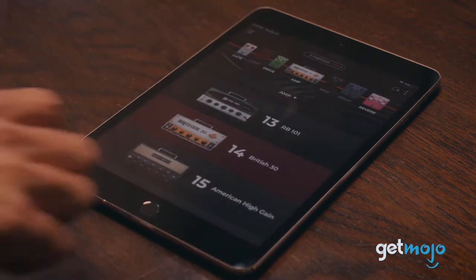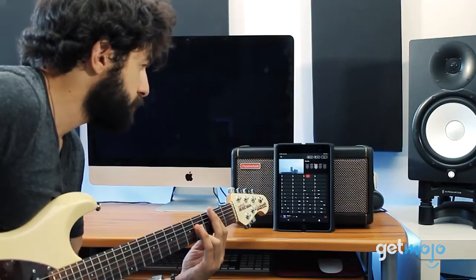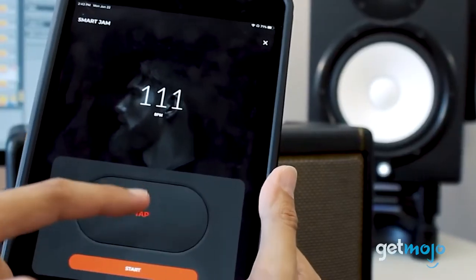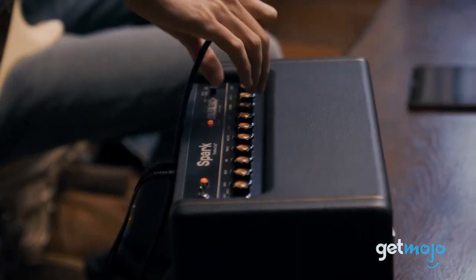It also has a feature called Auto Chord, which helps you figure out the chord progressions to the music you're listening to on something like Spotify. Then there's its incredible Smart Jam feature, which allows the amp to create a backing track to your playing. And this amp is also extremely reasonably priced.